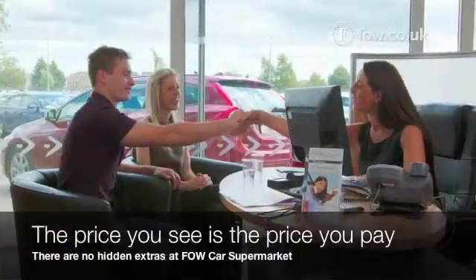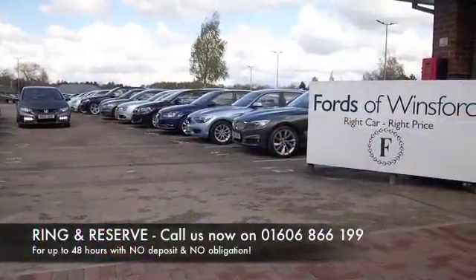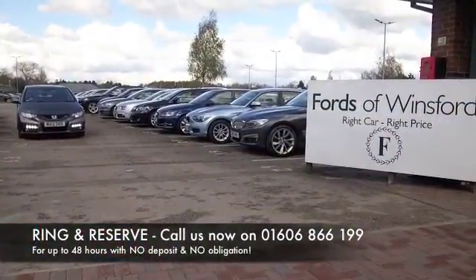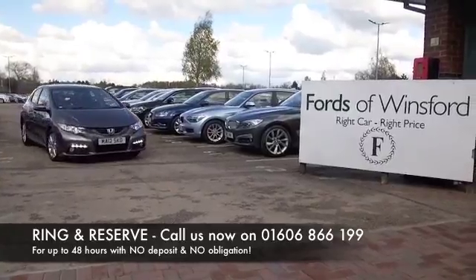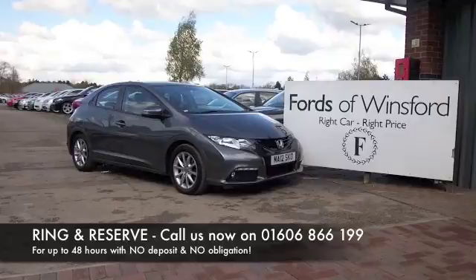Don't forget, the price you see is the price you pay — there are no hidden charges or extras. You can part exchange with no problem. Bring your licence with you, have a test drive, and discover this great car for yourself at Ford's of Winsford.